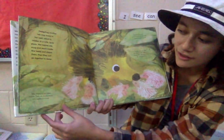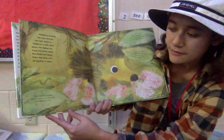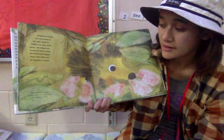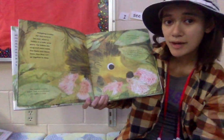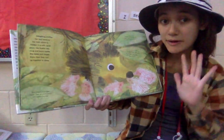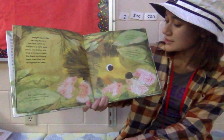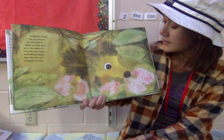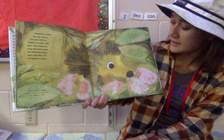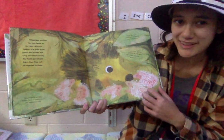Baby hedgehogs are called hoglets. There are usually around five hoglets per litter, so each time the mama gives birth, she gives birth to about five hoglets. Hoglets drink their mother's milk until they are ready to eat solid food. Hoglets are pink, bald, and unable to see or hear when they are born, and their spines are soft and white.